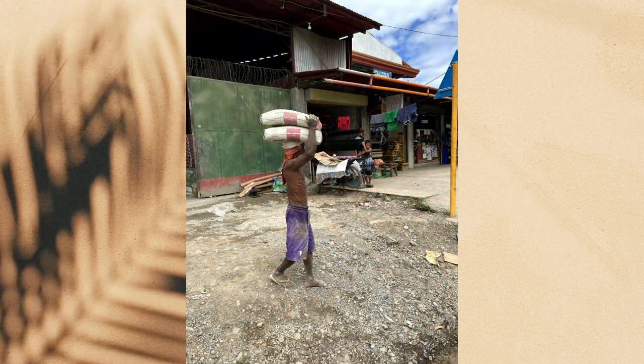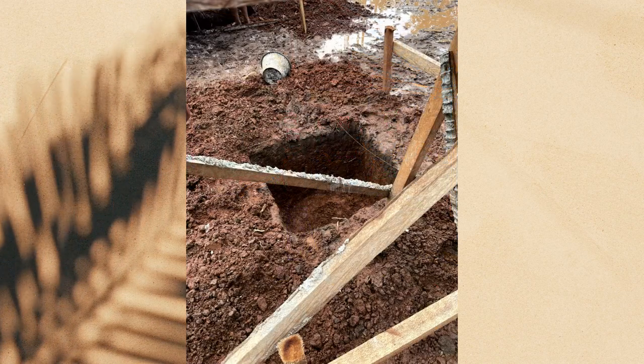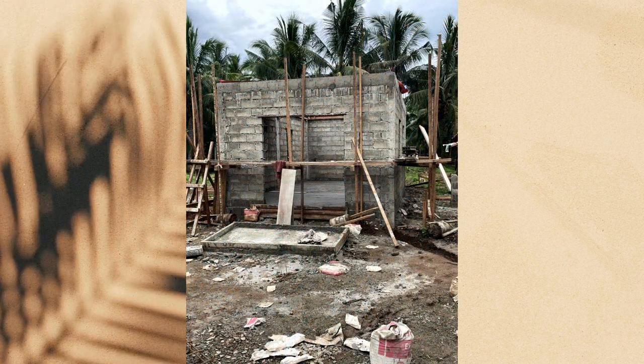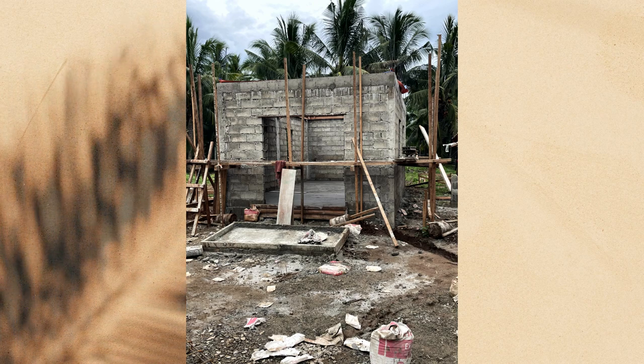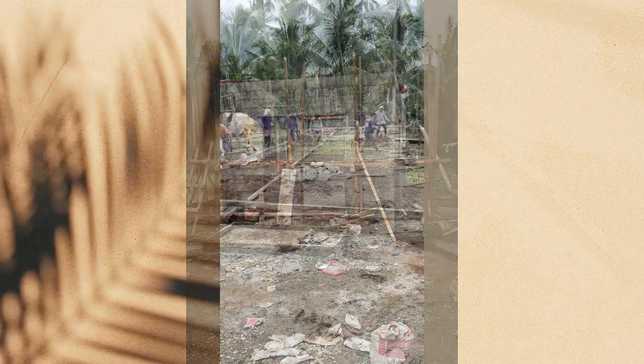Here's the local store where we buy our cement — you can see the guy bringing it out on his head. There are hand-dug pier holes, and here we've started on the workshop. I have a container coming, so we were trying to hurry up and get this shop built and weathered in in case the container arrived early.